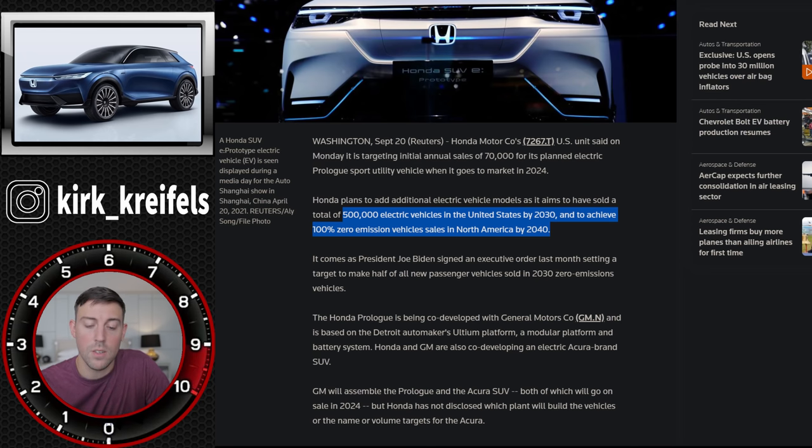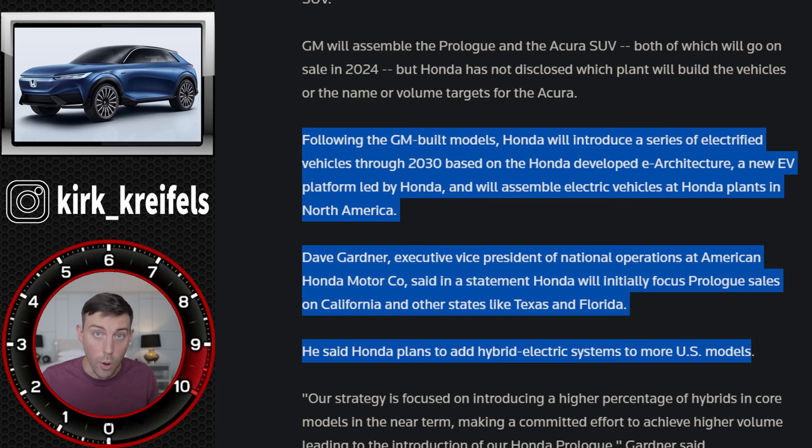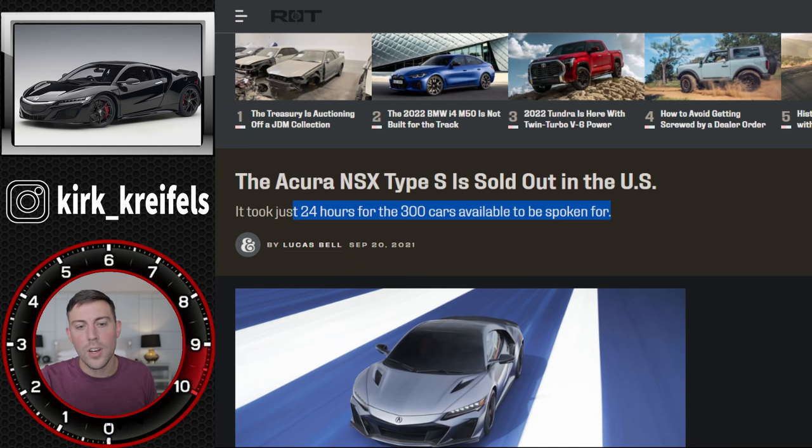Honda's long-term goal is 500,000 electric vehicles - including fuel cell - by 2030 in the United States, and they want to achieve 100% zero-emission vehicle sales in North America by 2040. It's very aggressive, but they could do it. In a recent video I also talked about how Honda will be building their own electric vehicles from 2025 onward here in the US - their own plants, not GM plants - with production at three different US facilities around 2025 and later.